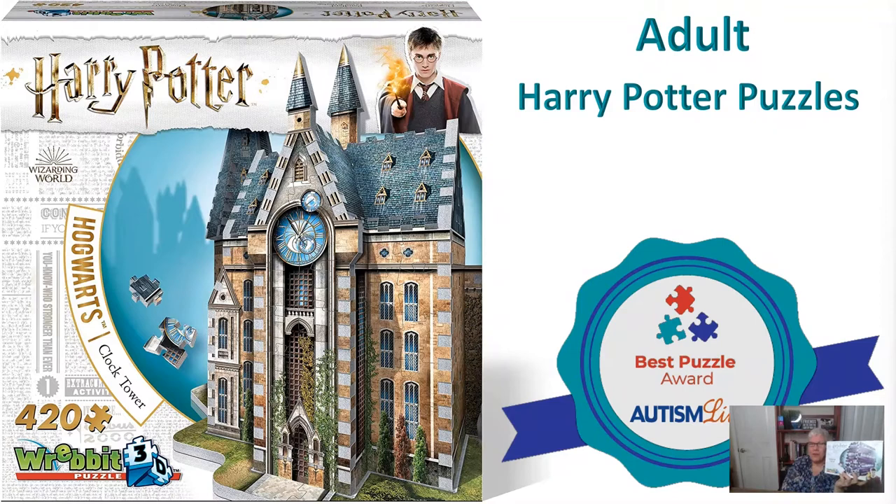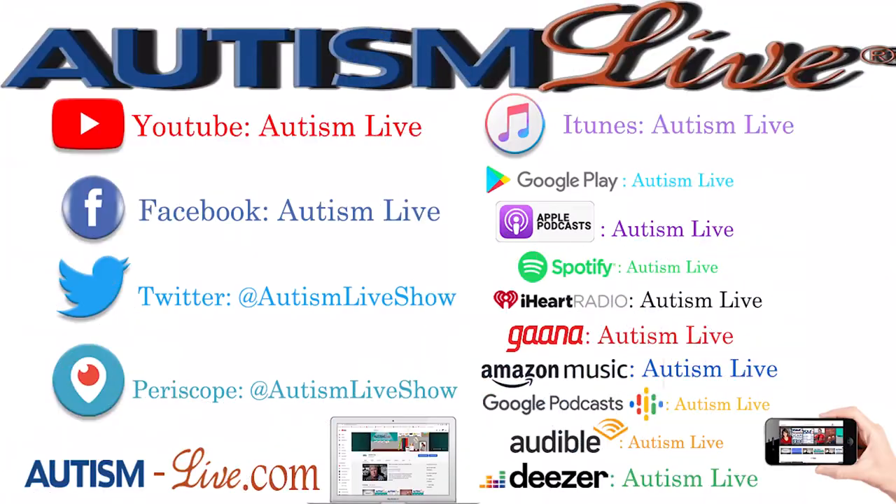Amanda says her son will love the marble run but he's five — check the age range on it. If your child isn't putting things in his mouth, it might still be appropriate. We say this all the time: there are things in the adult category that might be great for your six-year-old, and things in the six-year-old category that might be good for your adult. Check out all parts of the toy guide.